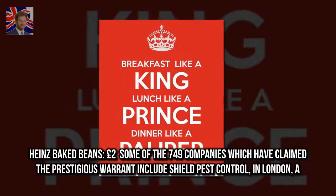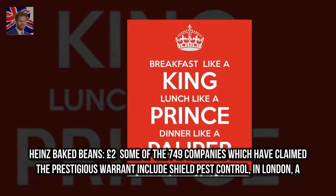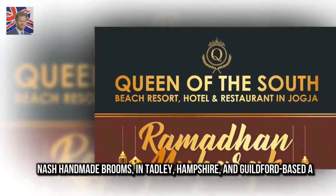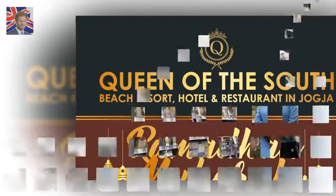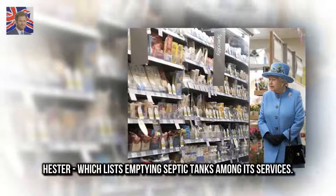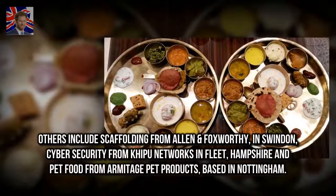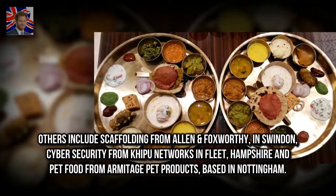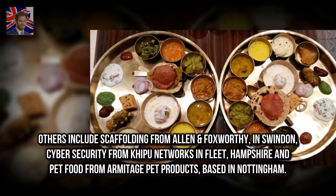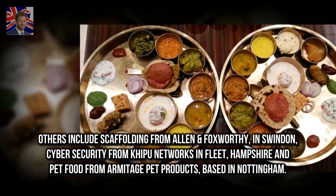Some of the 749 companies which have claimed the prestigious warrant include Shield Pest Control in London, A.B. Nash Handmade Brooms in Tadley, Hampshire, and Guildford-based A. Hester, which lists emptying septic tanks among its services. Others include scaffolding from Allen & Foxworthy in Swindon, cyber security from Kipu Networks in Fleet, Hampshire, and pet food from Armitage Pet Products, based in Nottingham.